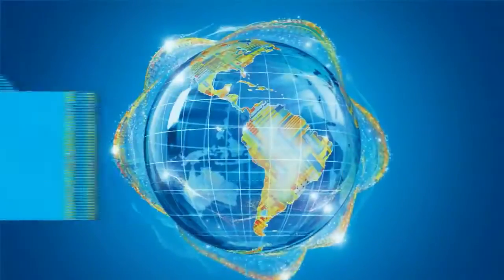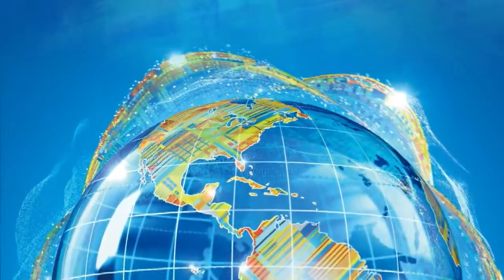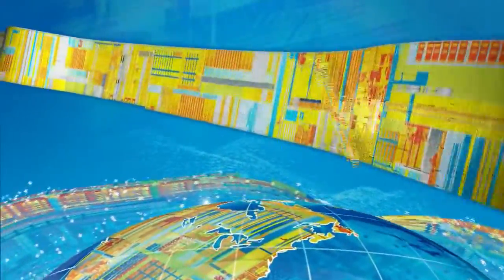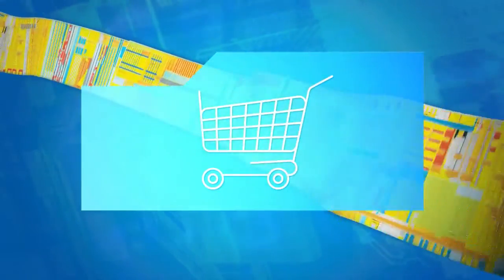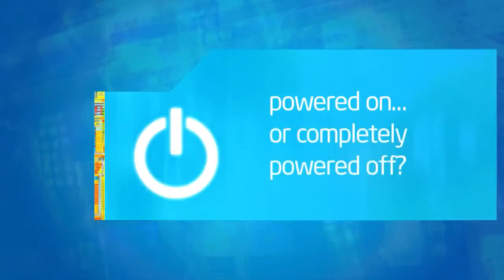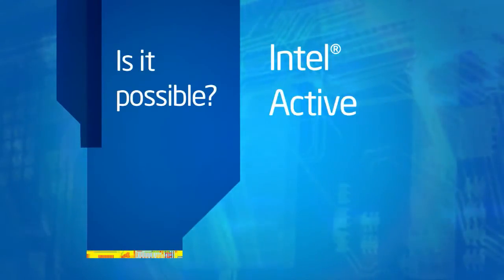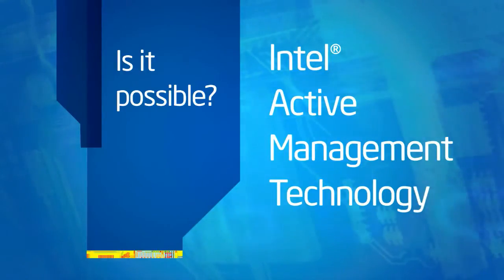At Intel, we have a vision for the future and we never stop asking 'what if.' What if you could remotely troubleshoot and repair large and widely distributed security surveillance networks from one central location — for retail store locations, for hospitals, airports, and schools? And what if you could manage your entire system whether it was powered on or completely powered off? With Intel Active Management Technology, or AMT, it's all possible.